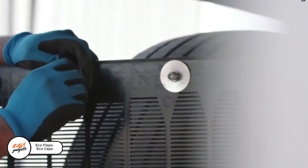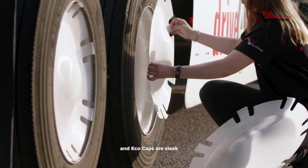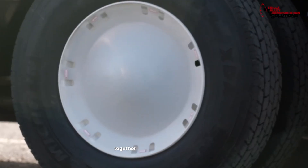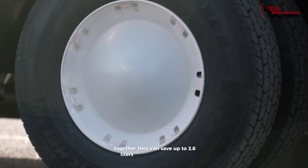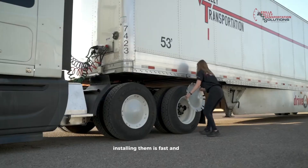Ecoflaps and Ecocaps: Ecoflaps look like insect screens and Ecocaps are sleek hub covers. Both help trucks cut through the air more smoothly. Together they can save up to 2.8 liters of fuel every 1,000 kilometers. Installing them is fast and hassle-free.